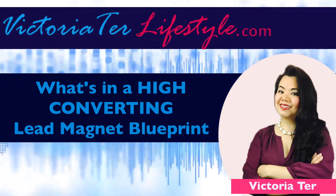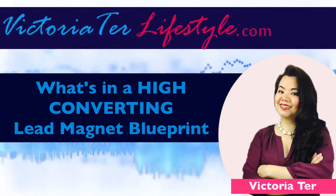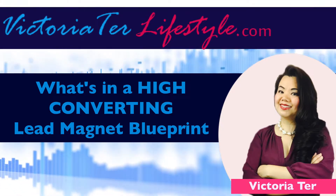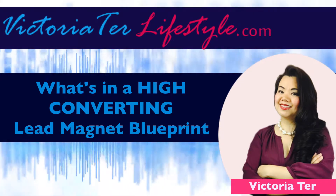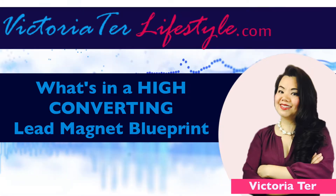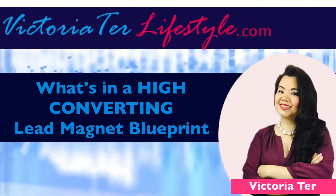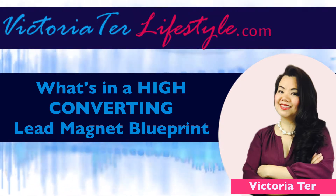And lastly, number seven, there is a call to action to do something. Once you provide the information, you always want to tell them the next step to obtaining what they learned from the lead magnet to make it a reality. If the lead magnet is all about nutrition and vitamins and the benefits of those vitamins, you should have a call to action link that allows the consumer to buy the product if they so desire at that moment. That's where the conversions come in.